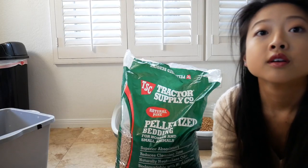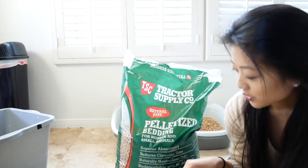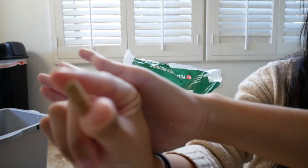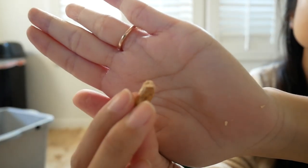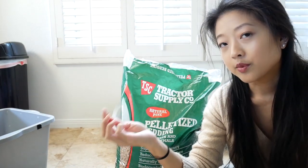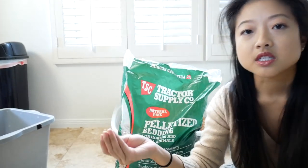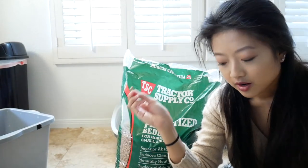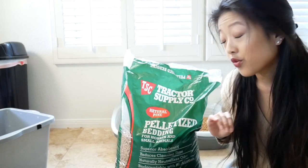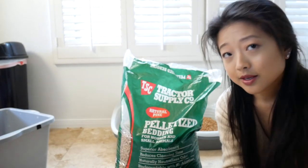So what I'm going to use is from Tractor Supply Company — it's made for horses, used for horse bedding and small animal bedding. They're just pellets like this. When they get wet, they turn into sawdust and crumble, and then you can sift it out with a sifter or colander. With poops, it doesn't stick, so you just scoop the poop and put it in the trash or a doggy bag. This is really cheap — about five to six dollars for 40 pounds — so it saves you quite a bit of money. It smells like pine because it's made from pine.